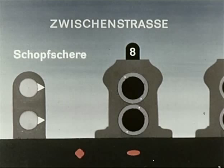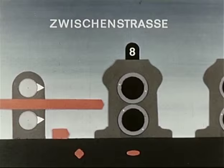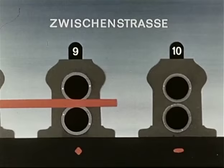Anfang und Ende werden auf den Scheren nach dem siebenten Gerüst geschopft. Die Länge der Walzader und die Geschwindigkeit verzehnfachen sich in der Zwischenstraße abermals. Ein Rund von etwa 13,5 mm verlässt mit ca. 10 m pro Sekunde das 15. Gerüst.